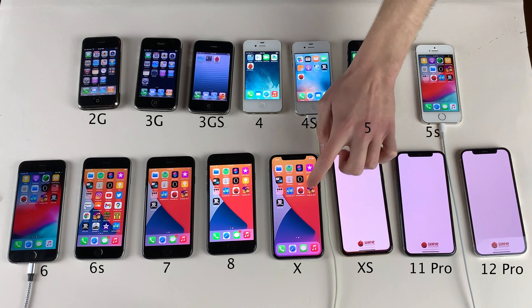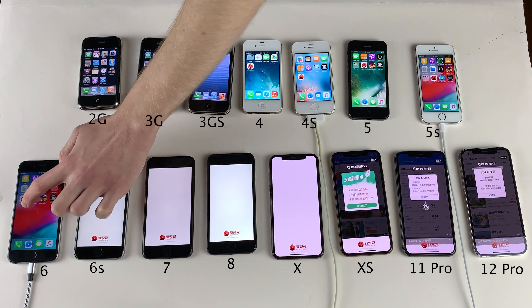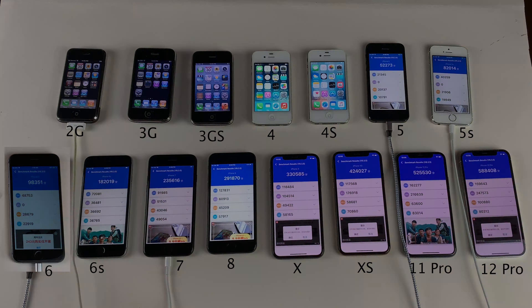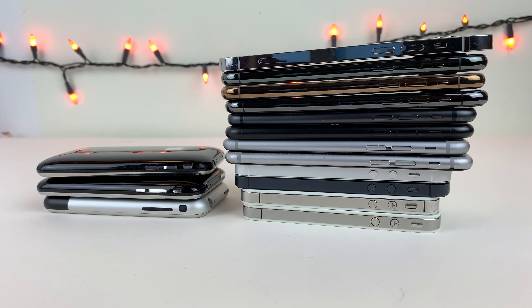We're also going to run an Antutu benchmark using the latest version of Antutu, which I was able to get working on the iPhone 5 and newer. Once again, same thing to report — just a steady progression from generation to generation in the numbers. That just about wraps it up for this video — more of a trip down memory lane than anything else. Let me know down below in the comments what your favorite iPhone is. Thank you guys so much for watching, and I'll catch you in the next one. Peace out.